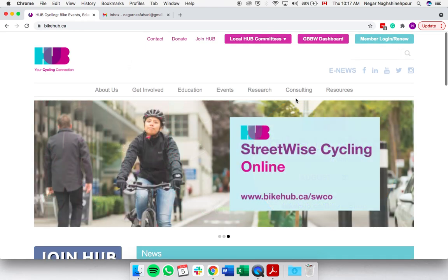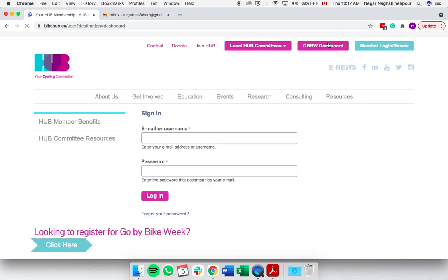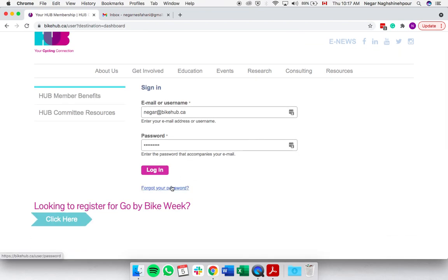If you've forgotten your password, all you need to do is select Go By Bike Week Dashboard at the top, then scroll down until you see the Forgot Your Password link.